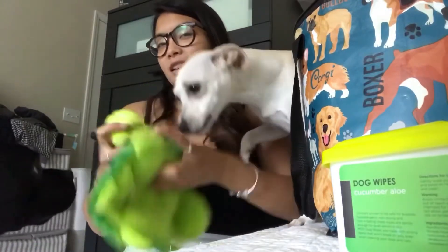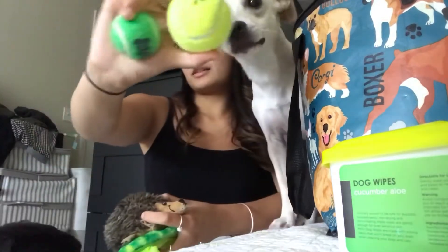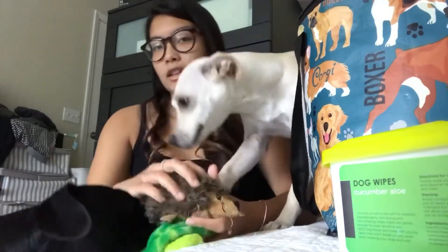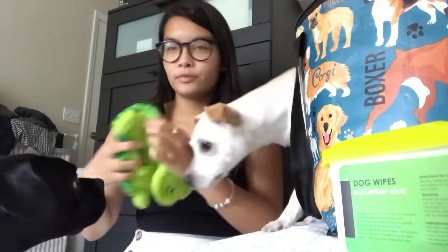We like to keep a couple toys. We like to bring some tennis balls — these are Bella's favorites. And then a couple plushy soft toys that have speakers in them. Go, go Bella, go get it!